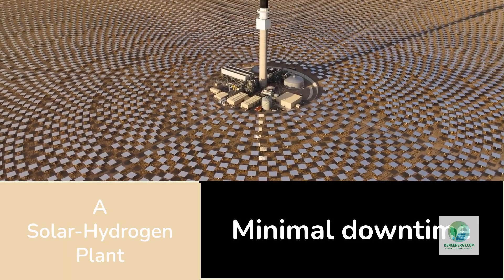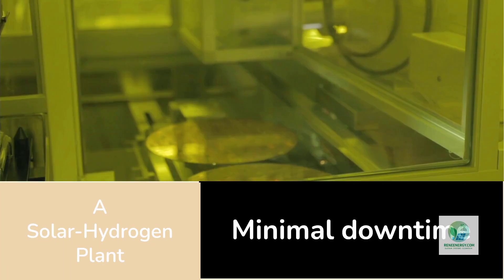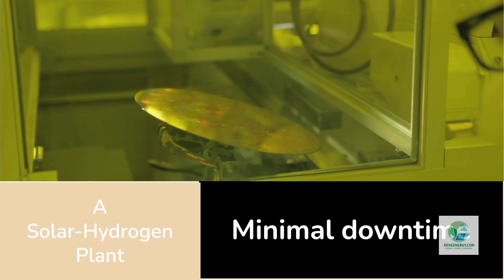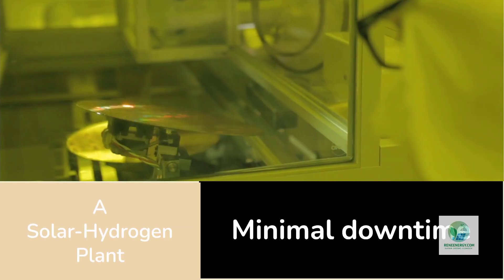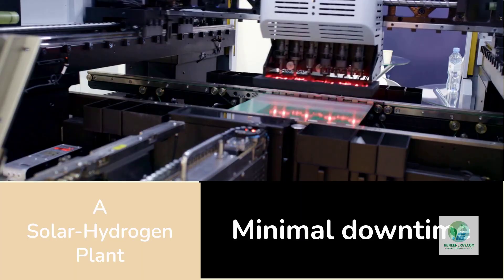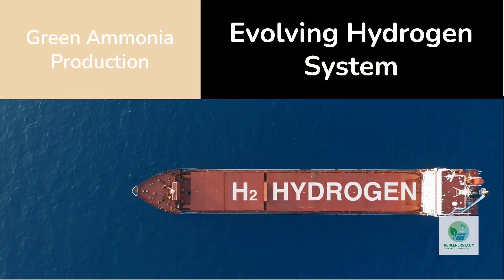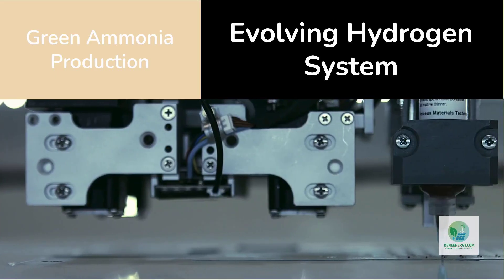Let's make this real with a scenario. Picture a solar hydrogen plant in the Sahara. Instead of importing stacks from Europe, it operates a small additive manufacturing unit on site. Using local feedstock powders and AI-generated designs, it prints flow plates perfectly adapted to desert conditions — high temperature, fine dust, and dry air. Maintenance crews print replacement parts overnight instead of waiting months for shipping, and the plant runs continuously with minimal downtime.